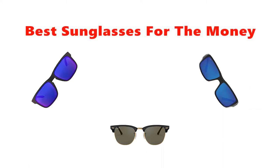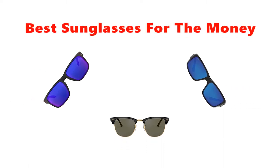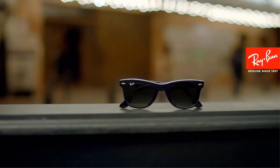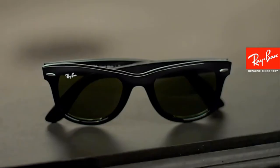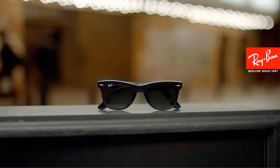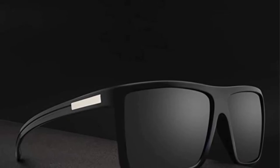Hey guys, in this video we are going to be checking out the best sunglasses for the money you can buy right now. We made this list based on our personal opinion and hours of research, and we have listed them based on type of features and price. We have included options for every type of user, so whether you are looking for a best budget option or more.